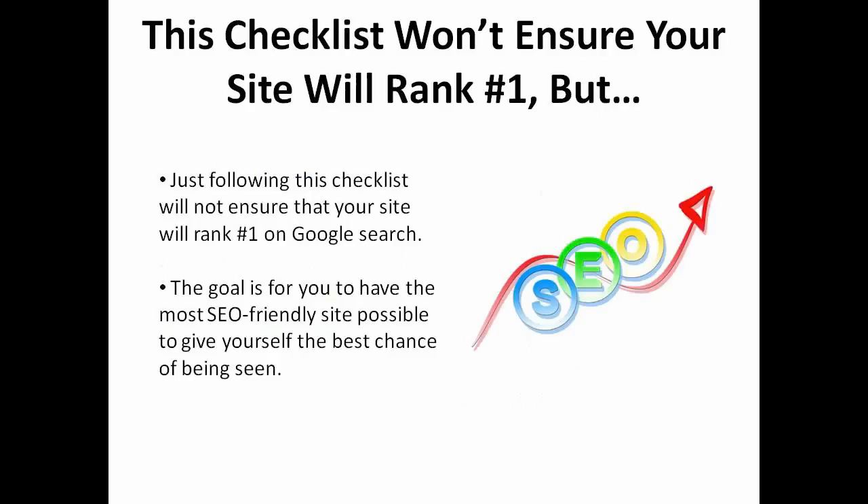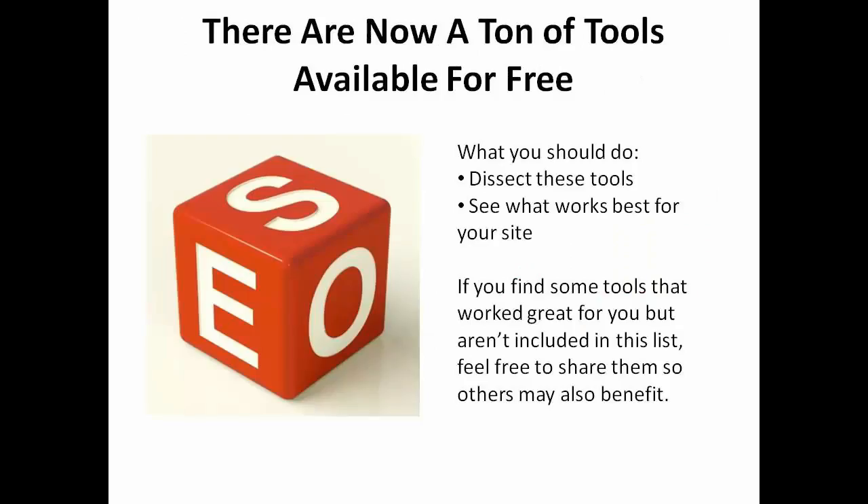Remember that just following this checklist is not going to ensure your site ranks number one on a Google search. The goal for you is to have the most SEO friendly site possible to give yourself the best chance of being seen. There are a ton more tools out there that I would encourage you all to explore and see what works best for your site. If you find some tools that worked great for you but aren't included in this list, I'd love to hear about them in the comments.